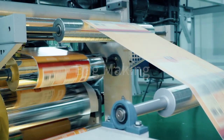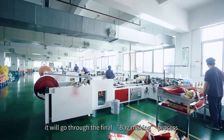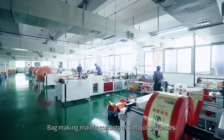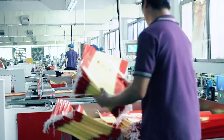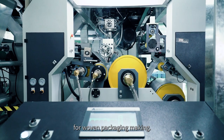Bag making. After the BOPP film is printed, it will go through the final bag making process. Bag making mainly consists of three major processes: lamination, side gusset, and bag making. Lamination is one of the most critical processes for woven packaging making.